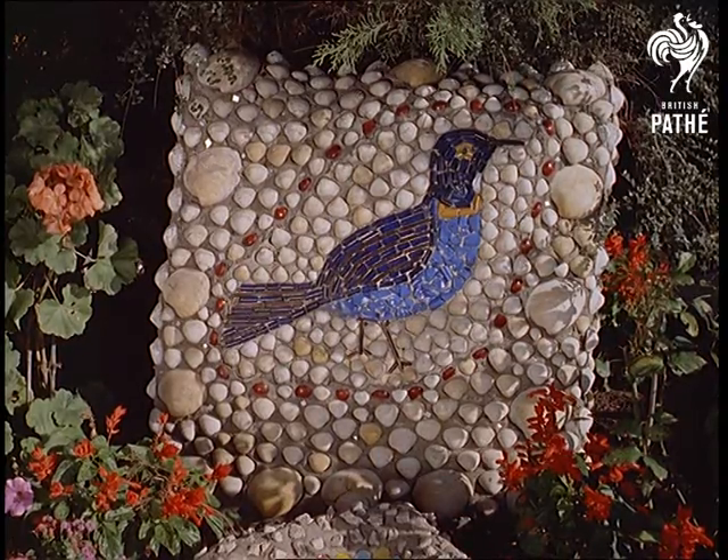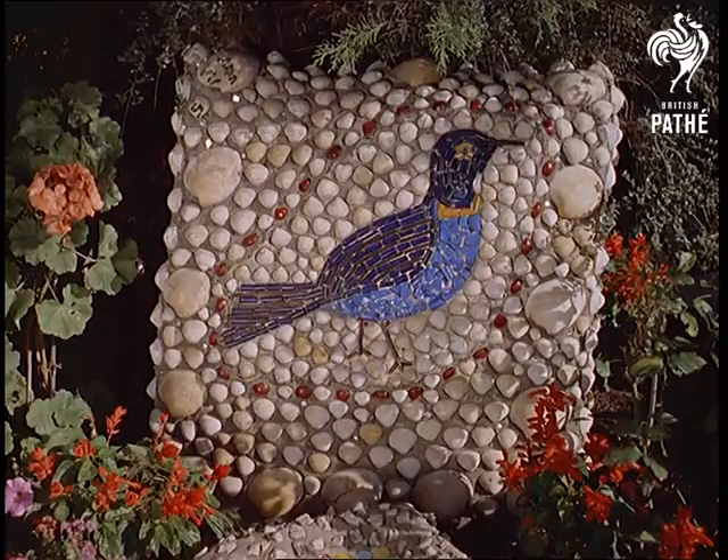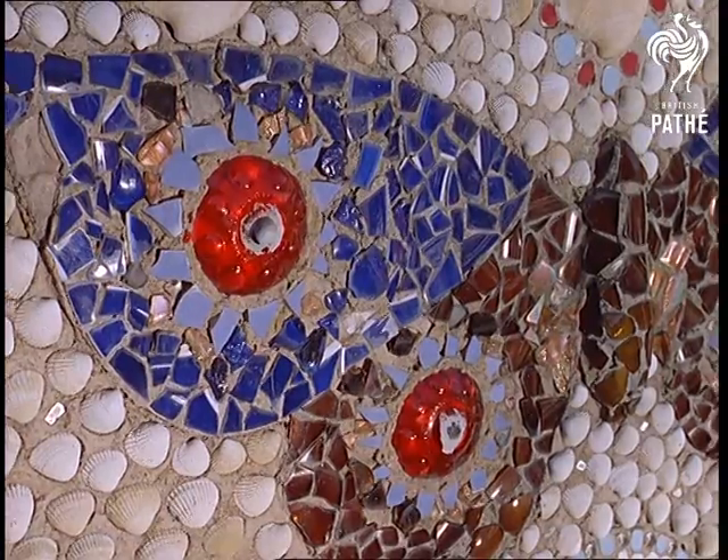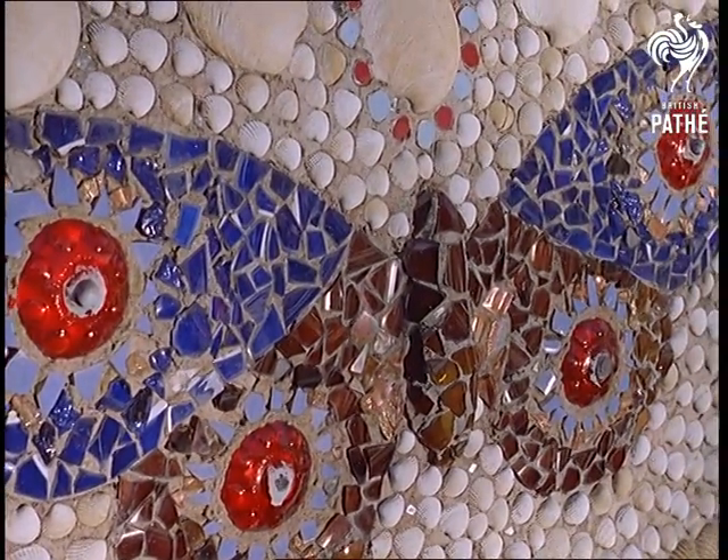The artist's methods are simple and effective. First a bed of cement, and then with care and patience he builds up a mosaic. Scenes of birds and animal life, statuettes and models stretch through this large garden.